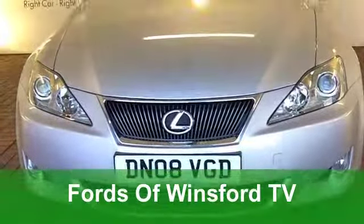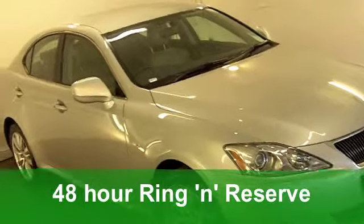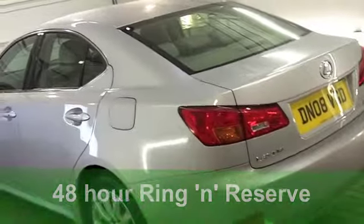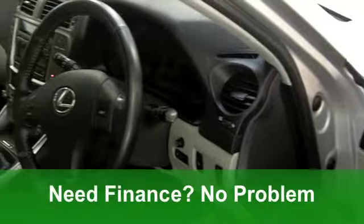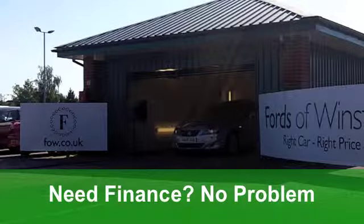Here's a car that has such presence on the road, and you're going to feel like royalty when you drive it. It's a Lexus IS, a diesel from 2008 — the 220D SE edition — and it's covered just around 33,500 miles in stunning metallic silver.